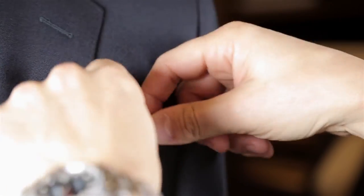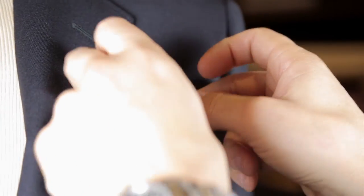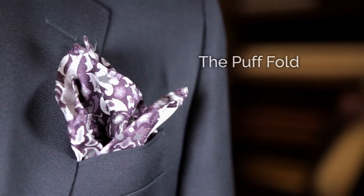There are three basic styles on how to wear one: the straight fold, the corner fold, and the puff fold. The straight fold leaves a rectangle of material peeking out of the corner of the pocket. One corner fold will leave a tip of a small triangle of color sticking out of your pocket. And the puff fold is probably the most simple and most dramatic to do, displaying a small puff of the square coming out of your pocket.